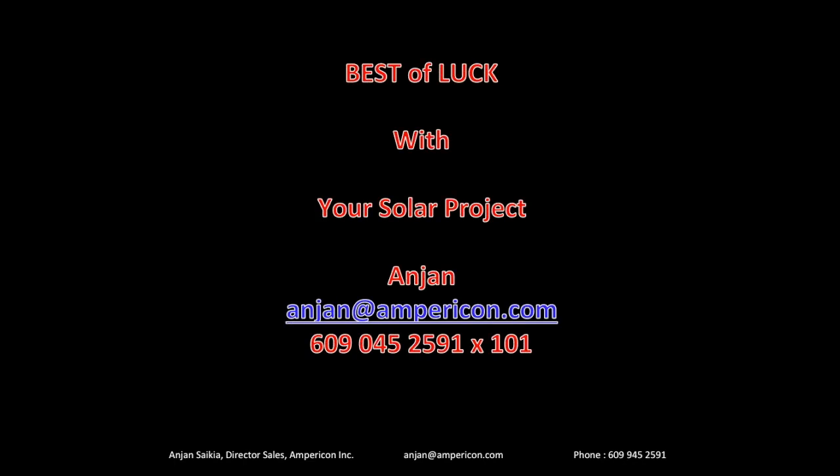That pretty much brings me to the end of this presentation. You've seen the whole solar process from beginning to end: how to look at your electric bill, find out your usage, how much of a solar system you need, and what kind of panels and inverters to choose. I hope you liked what you saw. I'll be making more videos collaborating with mysolarhome.us. Let me wish you the very best of luck with your solar project. Do write to me or call me if you have questions. Have a great day.